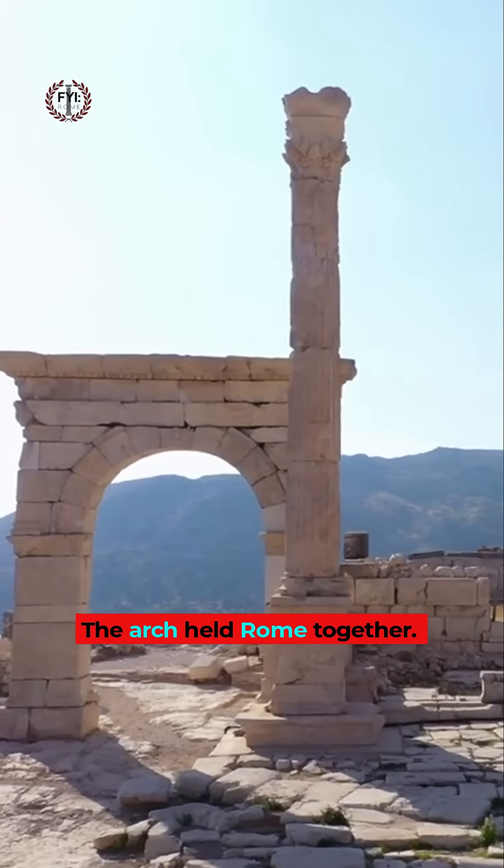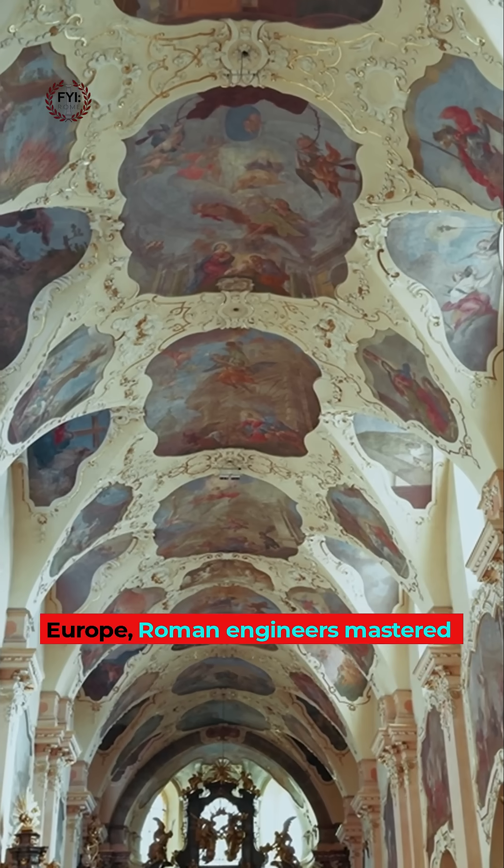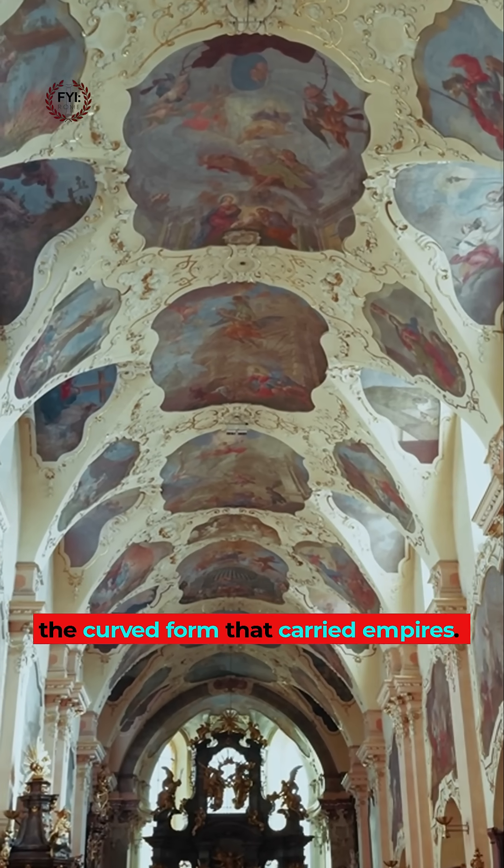The arch held Rome together. Long before the Gothic cathedrals of Europe, Roman engineers mastered the curved form that carried empires.